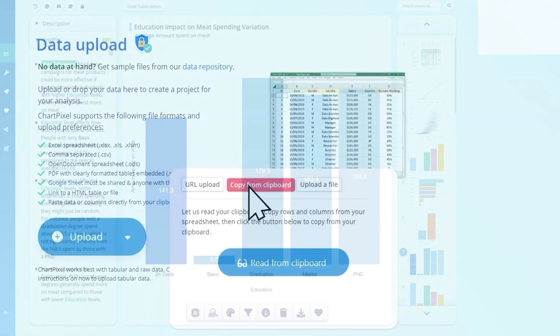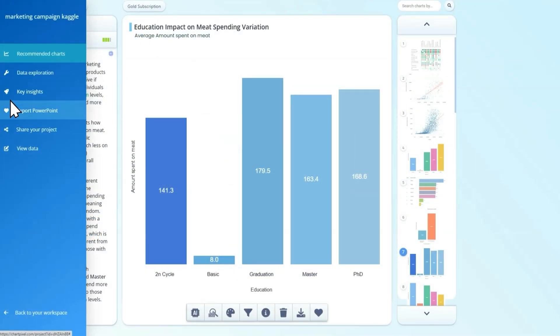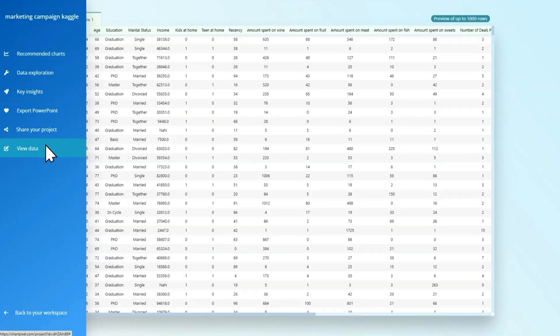Once the data is uploaded, ChartPixel will format, clean up, and engineer new columns to create easy-to-understand charts and insights.